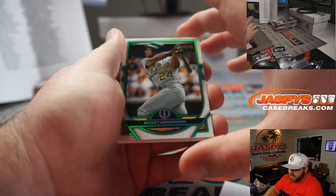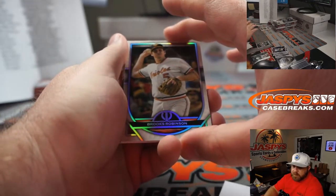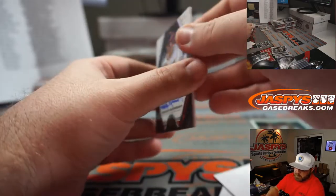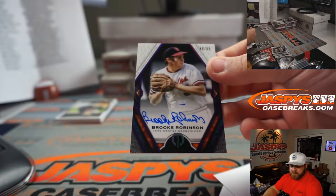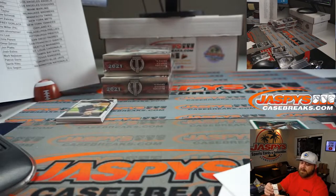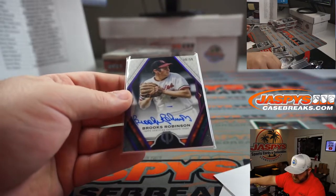Rickey Henderson to 99 for the A's — Chris Miller. Brooks Robinson for the Orioles — Matt Arnold. And Brooks Robinson, 49 out of 50 for the Orioles, nice auto — Matt Arnold. That dude is incredible — beautiful signature too.